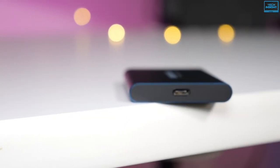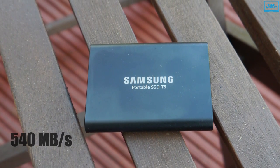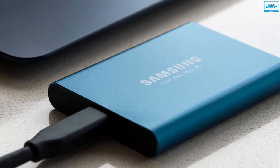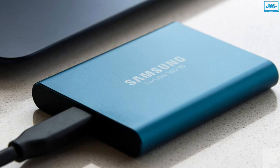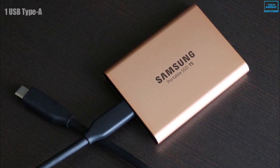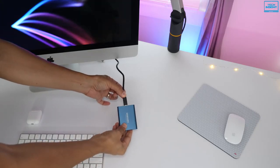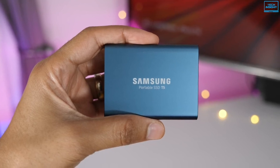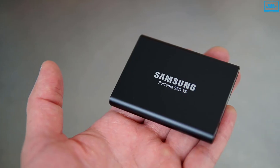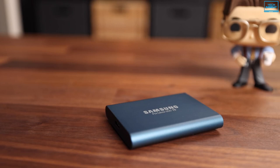With USB 3.1 Gen 2 technology, it provides transfer speeds of up to 540 MB per second, making it ideal for transferring large-sized data including 4K videos, high-resolution photos, games, and more. For keeping your data safe, it is armed with an AES 256-bit hardware encryption engine which helps prevent unauthorized access. Samsung includes one USB Type-A to USB Type-C cable and one USB Type-C to USB Type-C cable so you can use this drive with your current and future gear. You can also manage your data easily with an intuitive software program to set up a password and manage your hard drive more effectively. The Samsung T5's portable design, blazing-fast transfer speeds, shock-resistance, and secure encryption make it one of the best portable hard drives on the market.